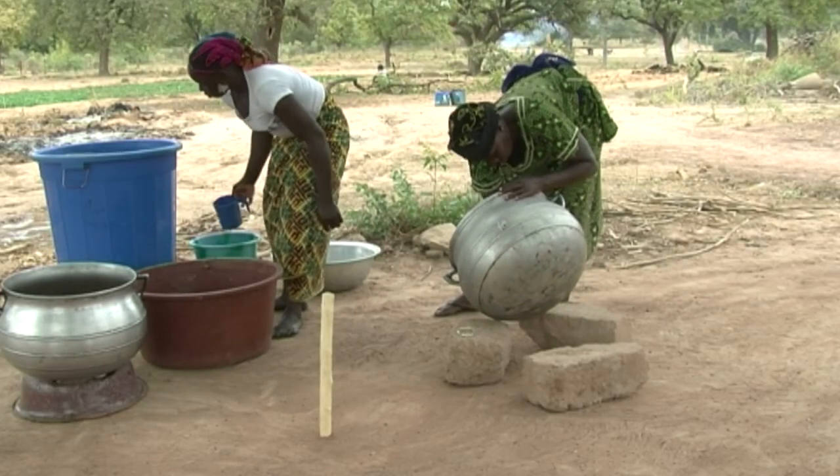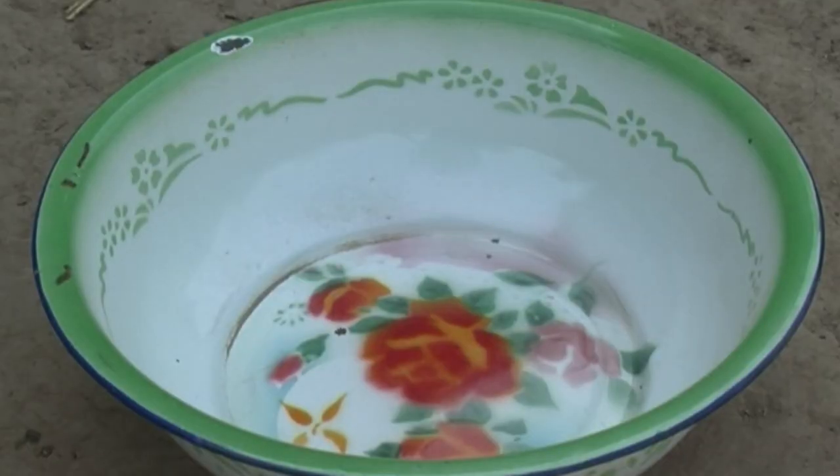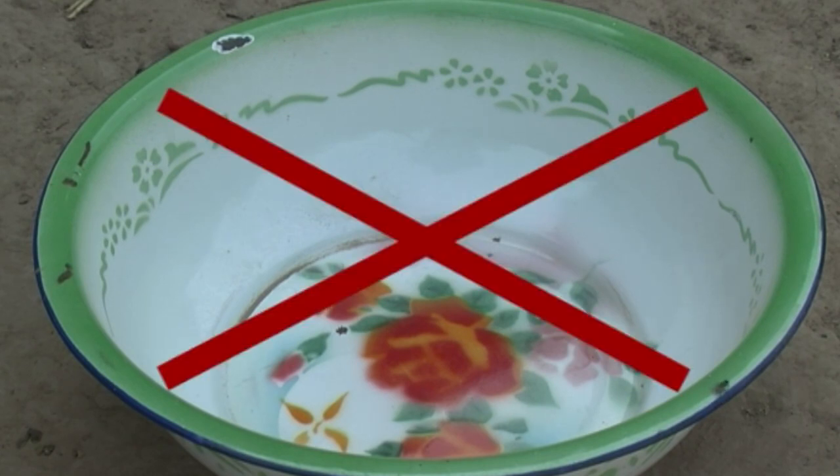Good hygiene is important when making shea butter. Avoid using steel containers as they can oxidize your butter and cause illness.